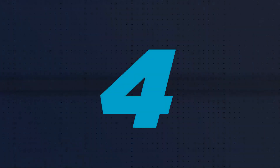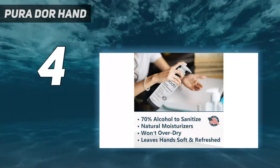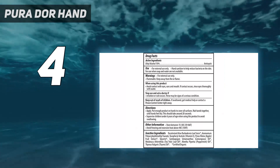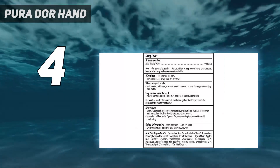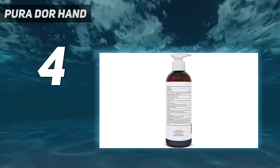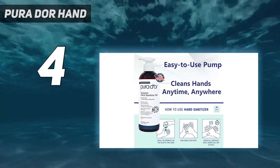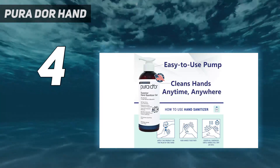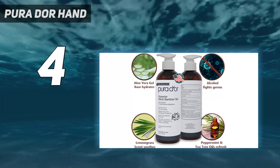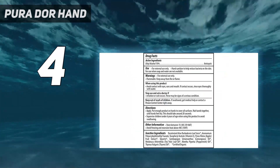Coming in at number 4: Purador Hand. The Purador Hand Sanitizer gel has a 70% alcohol-based formula. It also contains organic aloe vera gel and vitamin E to keep your hands soft and prevent dryness. The essential oils of tea tree, peppermint, and lemongrass deep cleanse your hands, offer therapeutic protection, and impart a soothing fragrance. This family-friendly hygienic solution prevents the spread of illness efficiently.